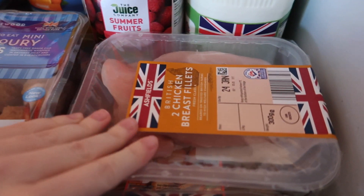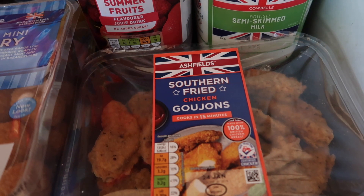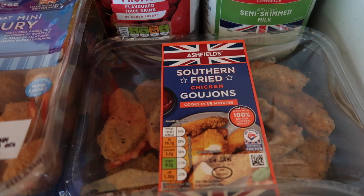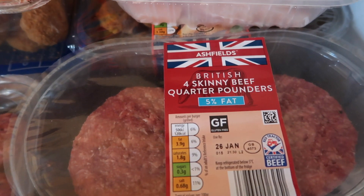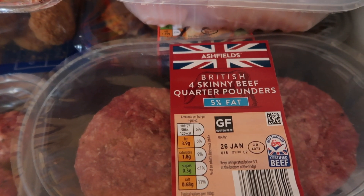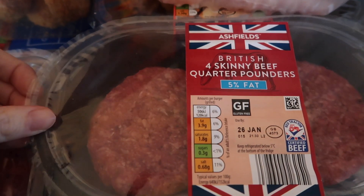I've got some chicken breast for our curry. We then got some southern fried chicken goujons — I did want the steaks but I feel like these are going to work out a little bit better, so I'm kind of glad they didn't have the steaks. Burgers because tonight I'm going to make some burgers with some bacon, onions and cheese, and it's going to be really nice. So that's what we're having tonight.